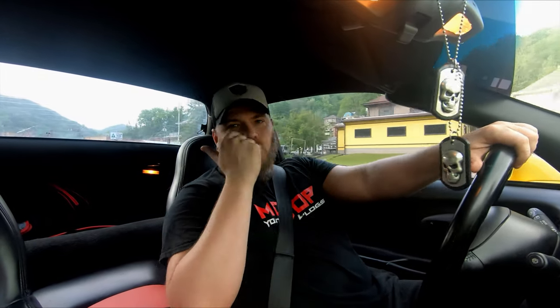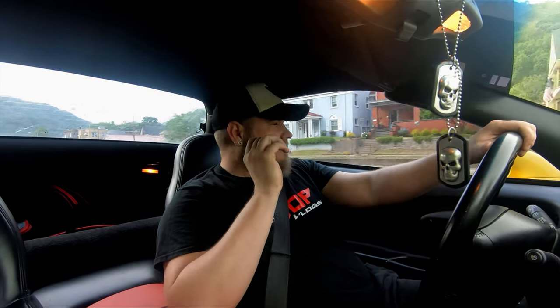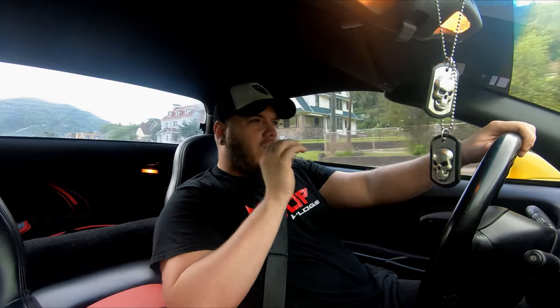Hey guys, welcome back to the channel, welcome back to the vlog, and welcome back to another Corvette video. I'm doing this video for a couple of reasons — mostly because one of the most asked questions I've received on social media is why did I get rid of my other Corvette just to go and buy pretty much the same Corvette? That's a good question and it's a little complex but kind of simple at the same time.